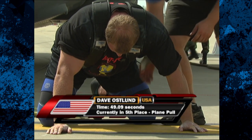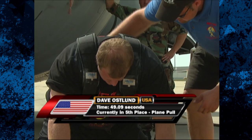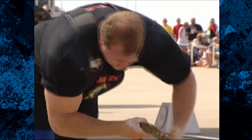And he stops the clock at 49.09 seconds — not the time he was looking for. That puts him currently into fifth place. That's what a guy looks like who's given everything he's got, pouring his guts out in this plane pull. You can see Dave had real trouble getting the plane up to speed, but the real difficulty came in the last 8 to 10 meters when the plane's momentum came to a crawl.